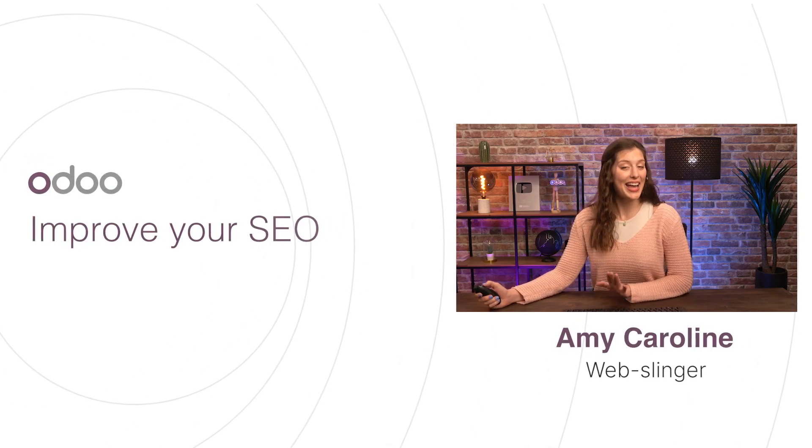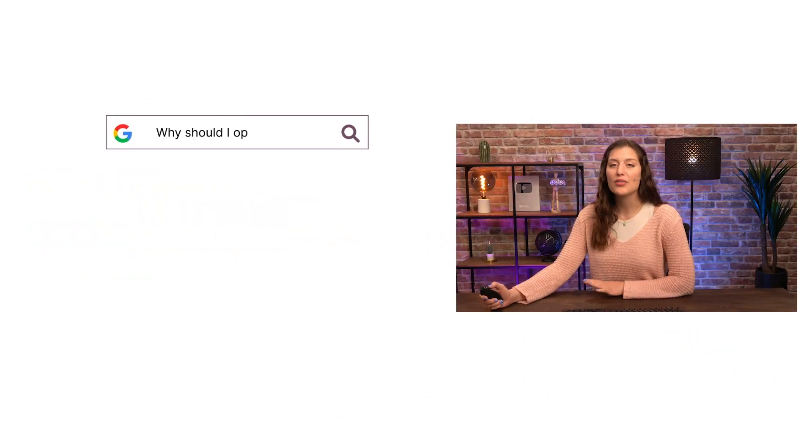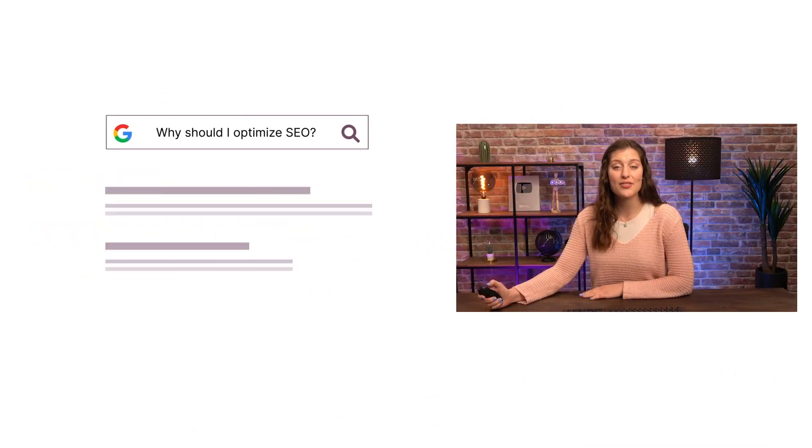Welcome back, my dear Odoers. Today I have been asked: can search engines really help a business thrive? And of course they can, but only if you optimize your website and content to fit their algorithms.